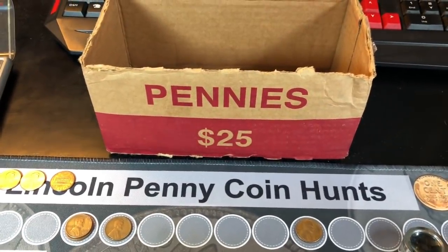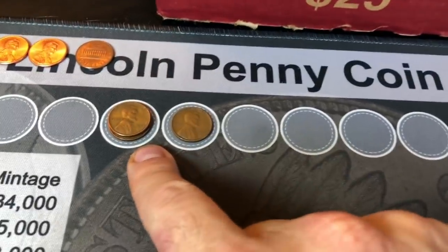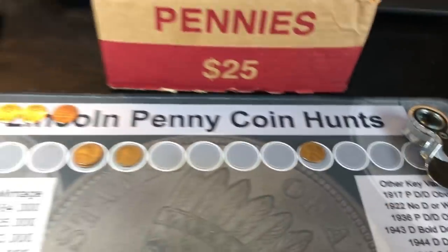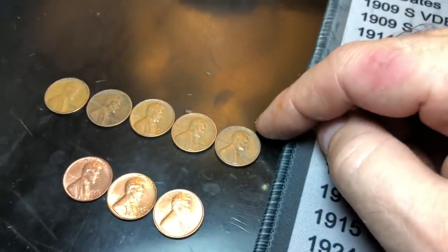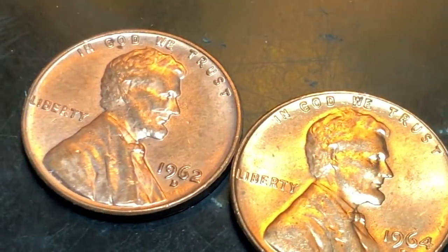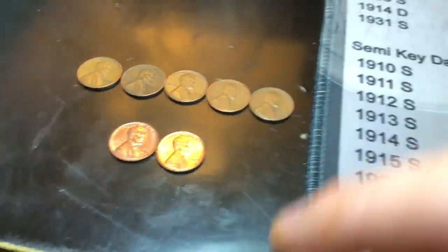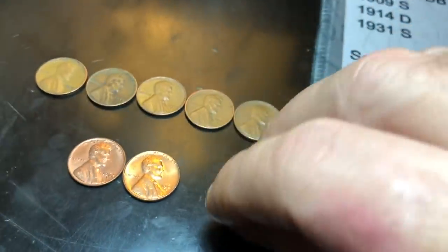Unfortunately, we finished the box and did not find another wheat cent — only four: two from 1944, one from 1945, and one 1953 Denver. Light on the wheat cent finds, but we had some other goodies. We found a Canadian cent, and we ended up with five 1959s and three pretty nice Lincoln Memorial cents: a 62D, a 64D, and a 71S — which I just don't find very many nice S-minted Lincoln Memorial cents — so we'll add those to the collection.